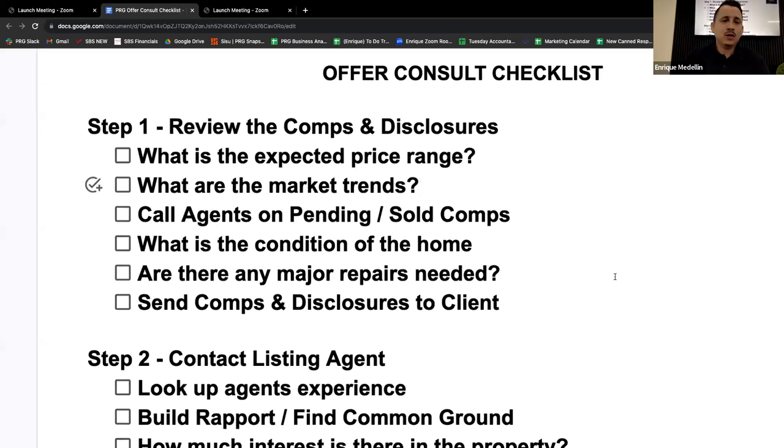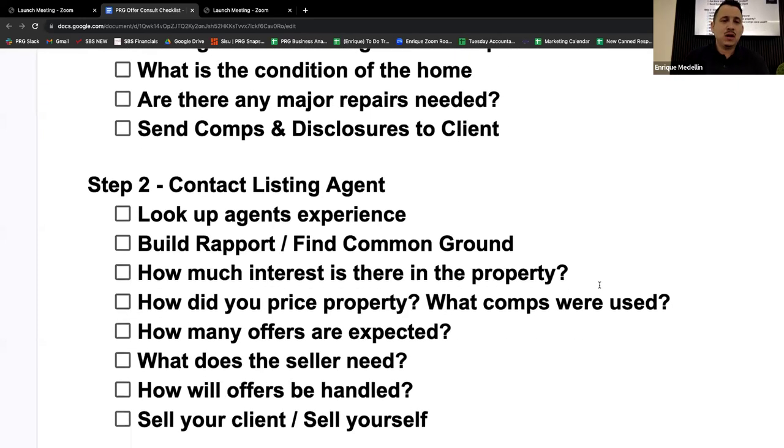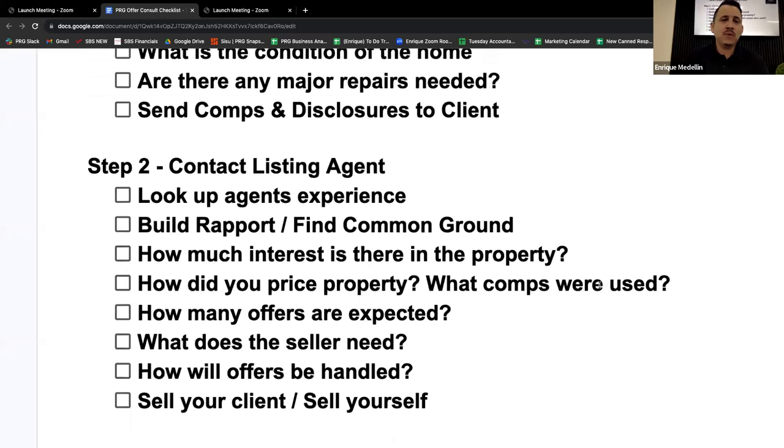Step two: the fun part — contacting the listing agent. This is probably one of the most crucial parts. What I've found is that who the listing agent decides to work with is largely dependent on their confidence in you to close the deal.